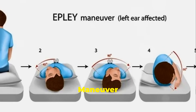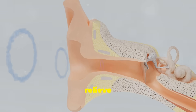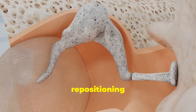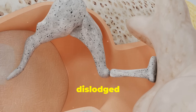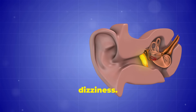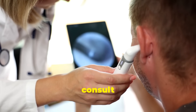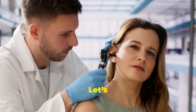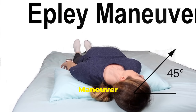Fortunately, the Epley maneuver is a quick and effective way to relieve BPPV symptoms and restore your balance. This repositioning technique works by moving the dislodged crystals out of the semicircular canals in the inner ear, which helps stop the dizziness. It's simple enough to do at home, but it's always best to consult a healthcare provider first to ensure it's safe for you.